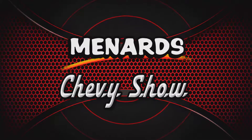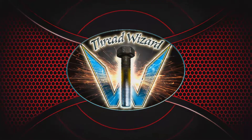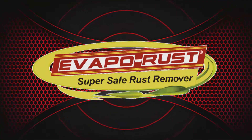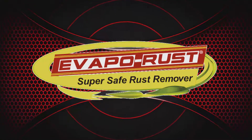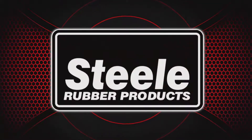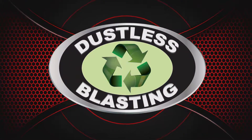The Menard Chevy Show is being brought to you by Thread Wizard, the world's fastest bolt cleaner; EvapoRust, super safe rust remover; Steel Rubber Products, quality crafted rubber parts and weather stripping; and by Dustless Blasting, it's the future of surface preparation.